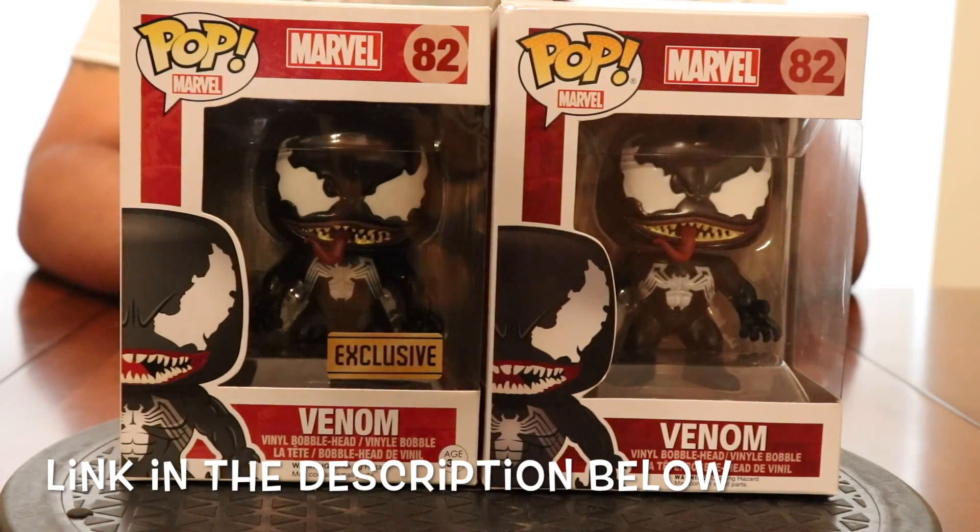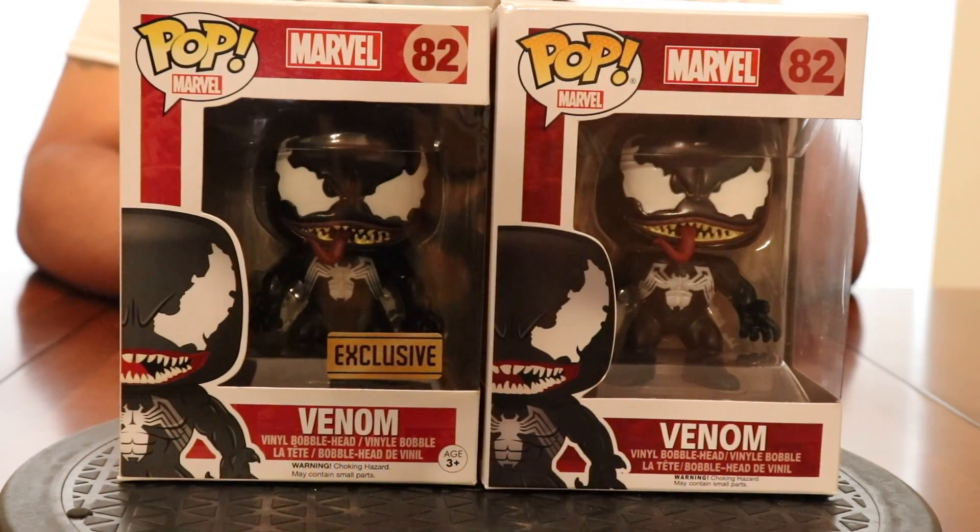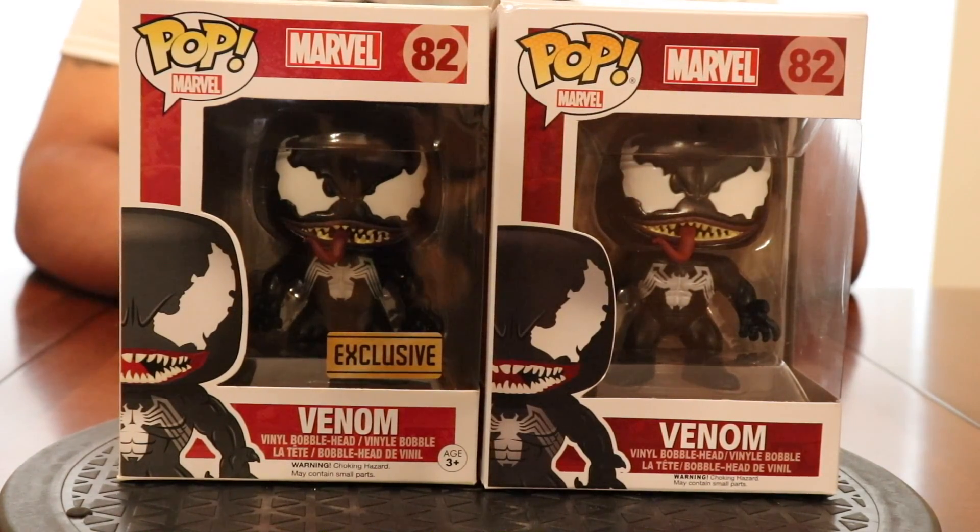As most of you know, I'm fairly new to the Funko game. As of March of 2019 I did not have a single Funko, and as of today — September 29th or so — I have around 200 of these things.